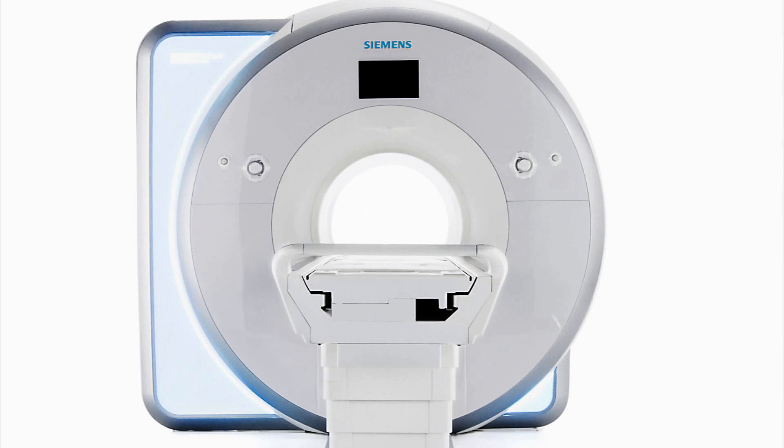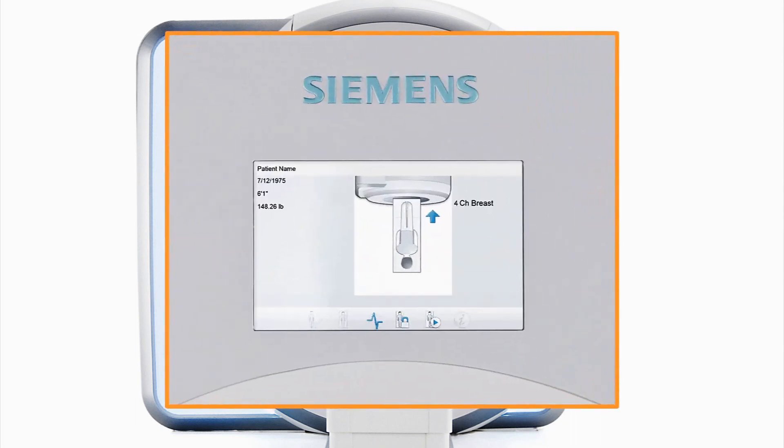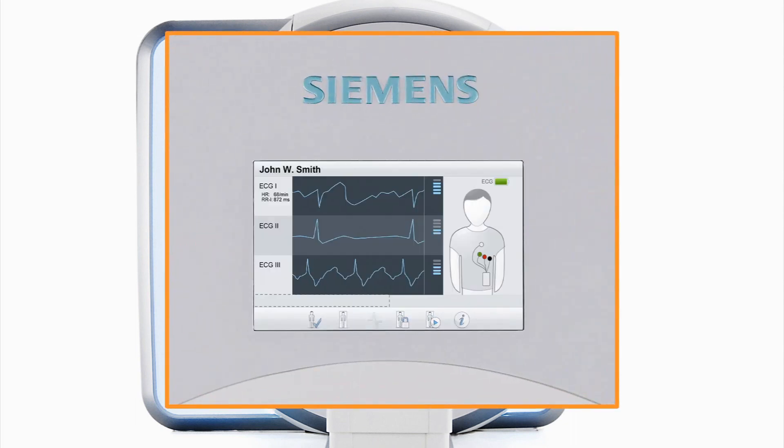DOT starts improving productivity right at the scanner. The DOT display, located above the bore, displays patient, coil, and physiologic data. It also offers real-time guidance — for instance, on lead placement.